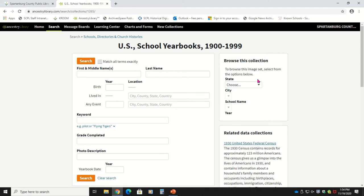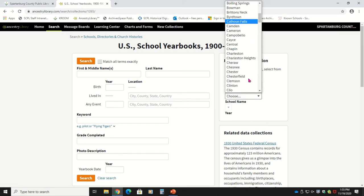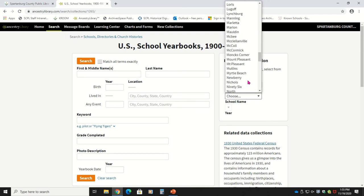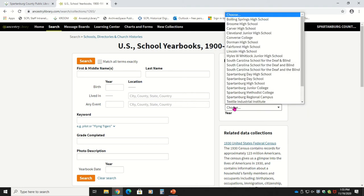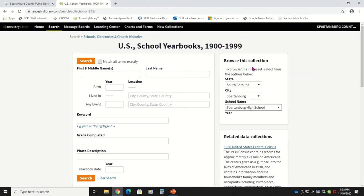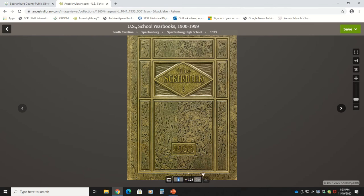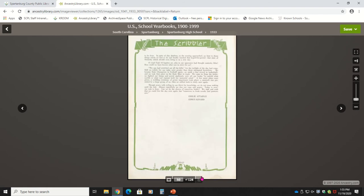We'll choose South Carolina, and then we will choose Spartanburg. This brings up a list of schools that Ancestry has yearbooks for in Spartanburg. Let's try looking at the Spartanburg High School yearbooks. As you can see, Ancestry has quite the collection of yearbooks for Spartanburg High School. We'll scroll through these real quick and then choose one to look at. Once you've found the yearbook you want to look at, you can scroll through it page by page, or as you can see at the bottom of the screen, I am just choosing a page number to look at. Unfortunately this one didn't have pictures on it, so let's try one more. And here we have a picture of the girls basketball teams for those years.